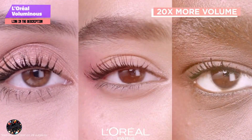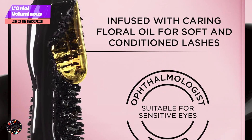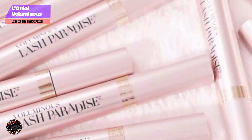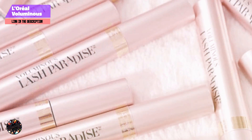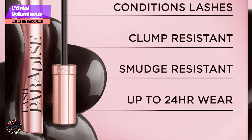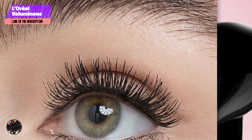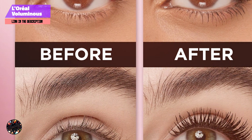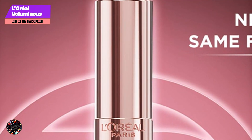And finally, at number 5, we have L'Oreal Voluminous Lash Paradise. Crafted to deliver luxurious length and volume with a lush, full finish, it features a plush brush and a rich formula for dramatic length and fullness. The plush brush has soft, wavy bristles designed to coat each lash thoroughly, and the formula contains nourishing ingredients for lengthening and volumizing. Available in multiple shades.